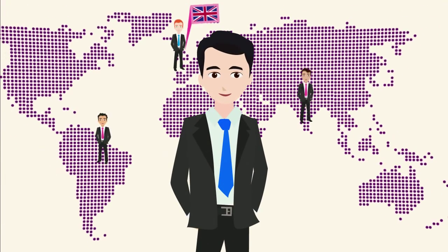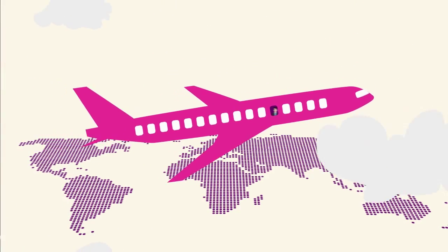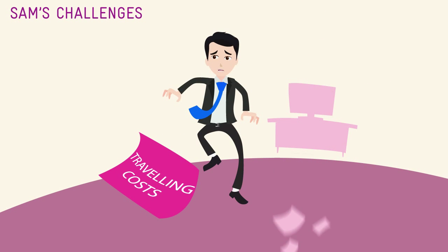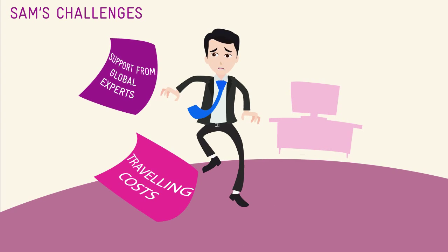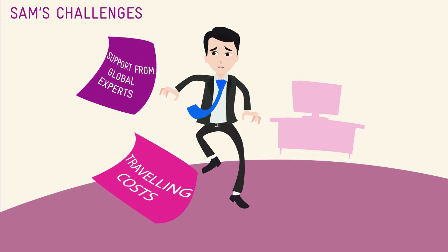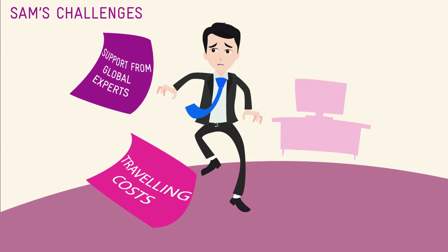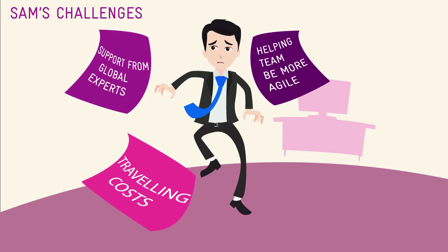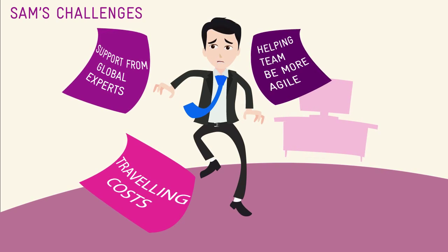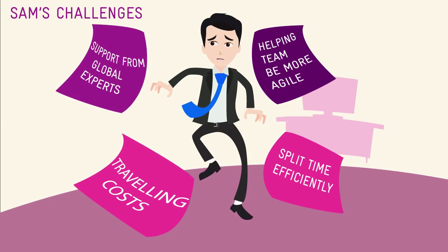Sam manages a team that spans across the world. He travels frequently to meet customers and catch up with his sales team. His management is clamping down on traveling expenditure. At times, he is unable to handle tough technical questions posed by his customers at meetings and needs to bring it back to consult experts located in other parts of the world. He and his team spend considerable time coordinating face-to-face meetings, and Sam's frequent traveling adds to this challenge.